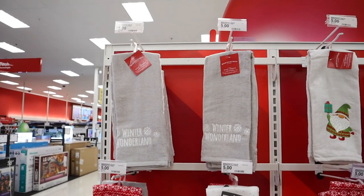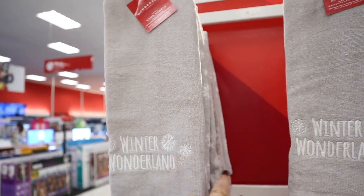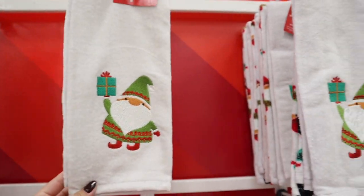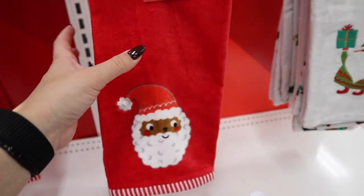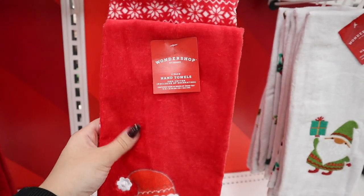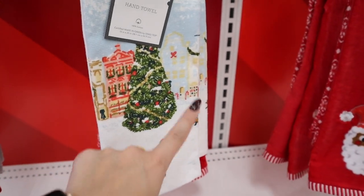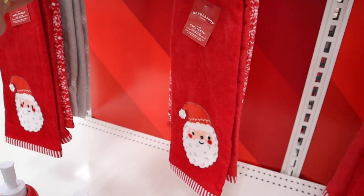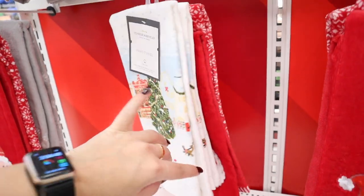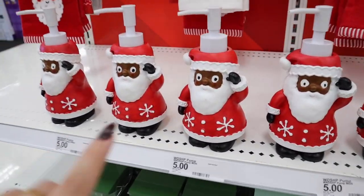I just found a really cute display over in the bathroom section — a lot of their Christmas items are labeled as Wonder Shop. They have a Winter Wonderland towel set with a snowflake towel, two for $5. There's also an adorable elf with a present and gnome elf towel, a Santa towel with nice embroidery and hat, a Threshold ski village hand towel for $5, and another Santa towel with a floral sweater-type companion towel.